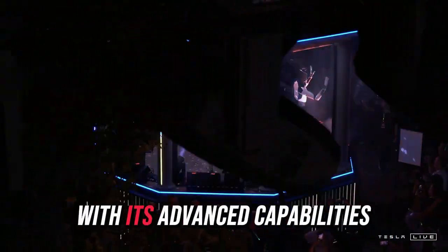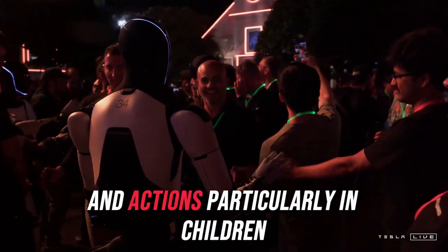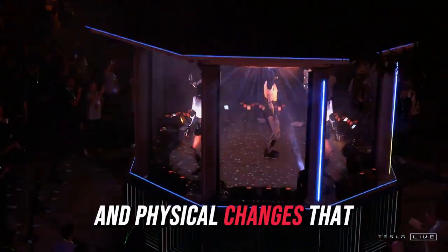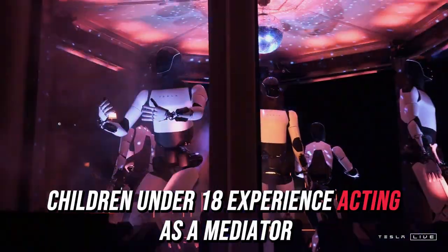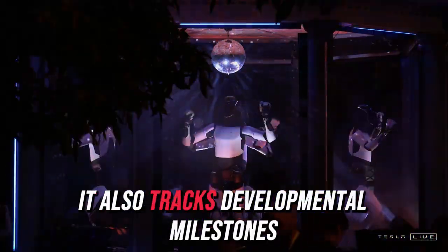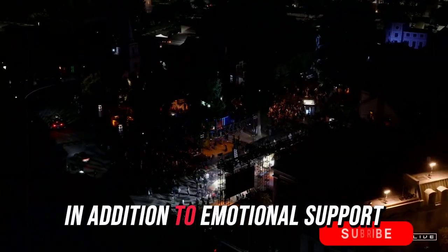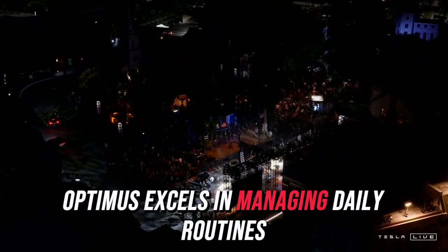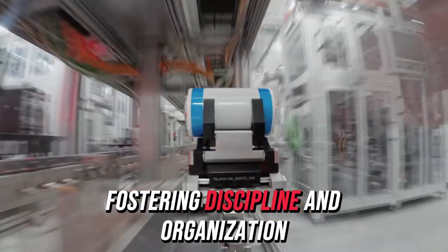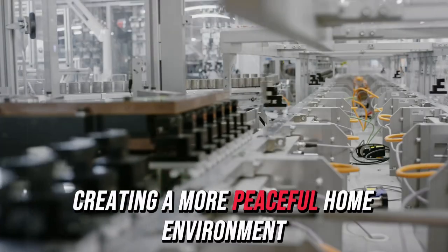Optimus stands out with its advanced capabilities to recognize its owner's voice, face, and behavior, enabling it to accurately interpret emotions and actions, particularly in children. This is invaluable for parents managing frequent emotional and physical changes that children under 18 experience. Acting as a mediator, Optimus helps parents better understand their children's needs while offering personalized advice, tracking developmental milestones, and providing tailored recommendations. It can also remind children about class schedules, homework deadlines, and planned breaks, fostering discipline and reducing parental stress.